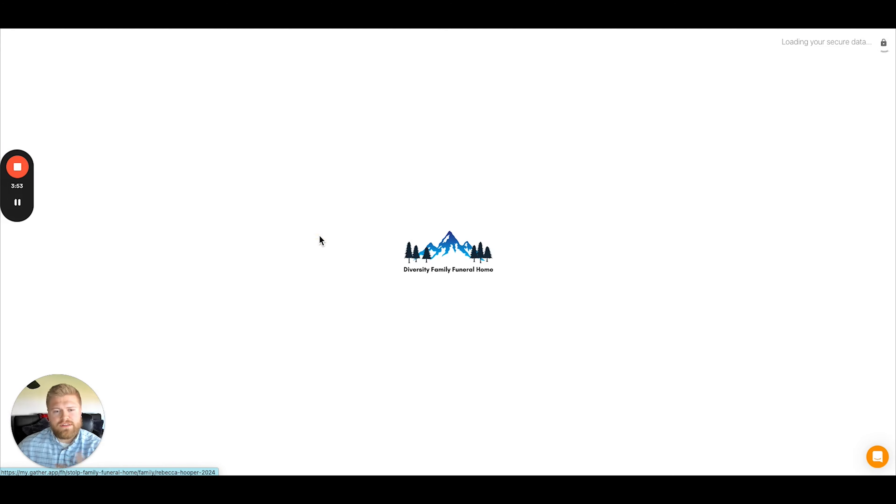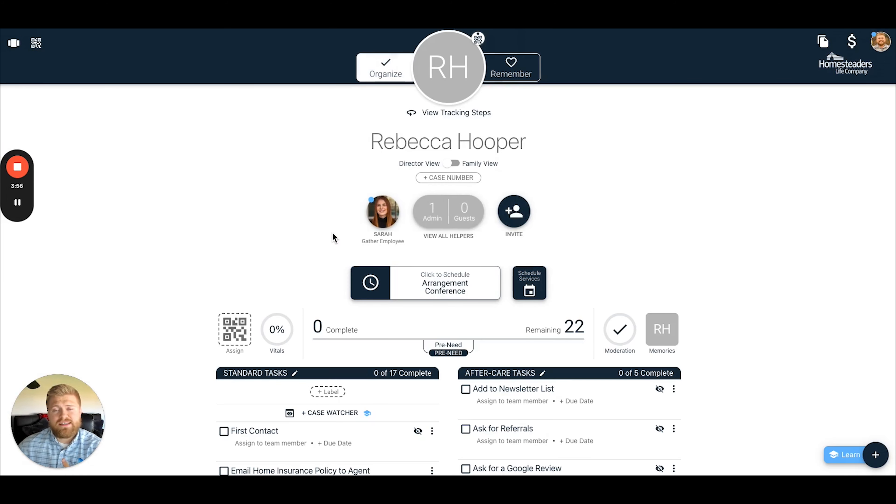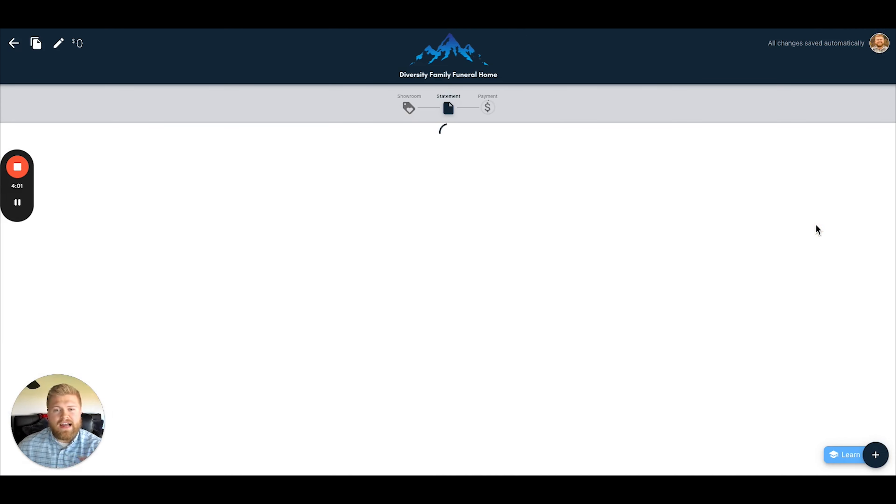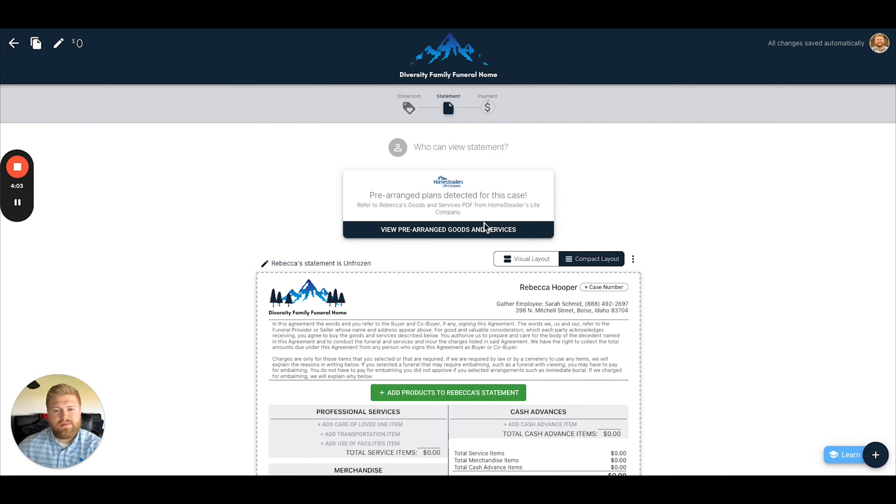If we go into Rebecca Hooper's case again, let's say we convert this into an at-need case and we're working on building the Statement of Goods and Services — you'll actually receive a prompt from the system showing that there are pre-arranged plans detected for this case. You can pull that up and actually use that to create the Statement of Goods and Services directly in Gather. This is going to be a huge time save when it comes to pre-need. We hope that you guys are as excited as we are about this integration, and here's to more innovation down the road. Cheers.